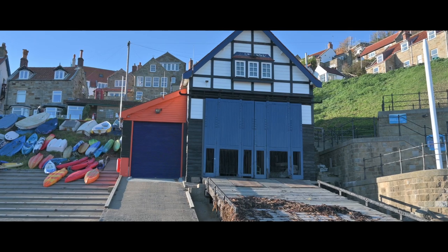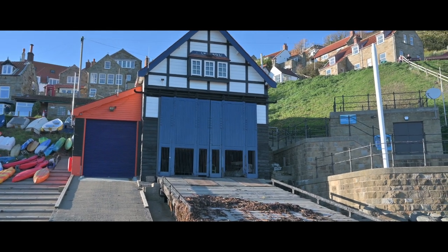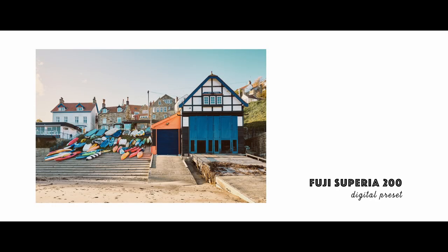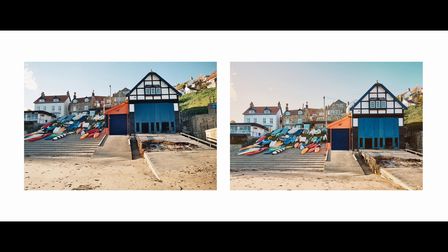A great chance to get a comparison shot. Here's the film shot and here's its equivalent using the digital preset. Not too much difference — a bit of difference in colour as you can see — but I'm pleased with both.